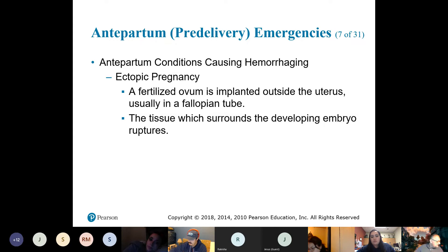Another pre-delivery emergency that can cause bleeding is an ectopic pregnancy. An ectopic pregnancy is one where the pregnancy starts to develop in the fallopian tubes or somewhere other than the uterus.